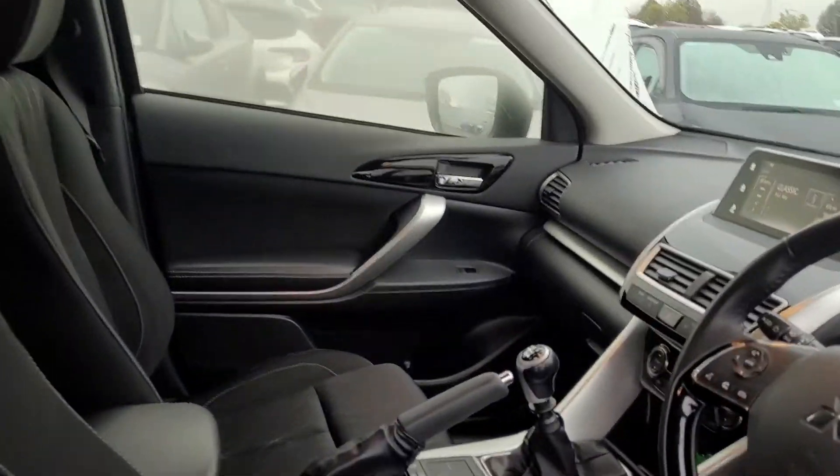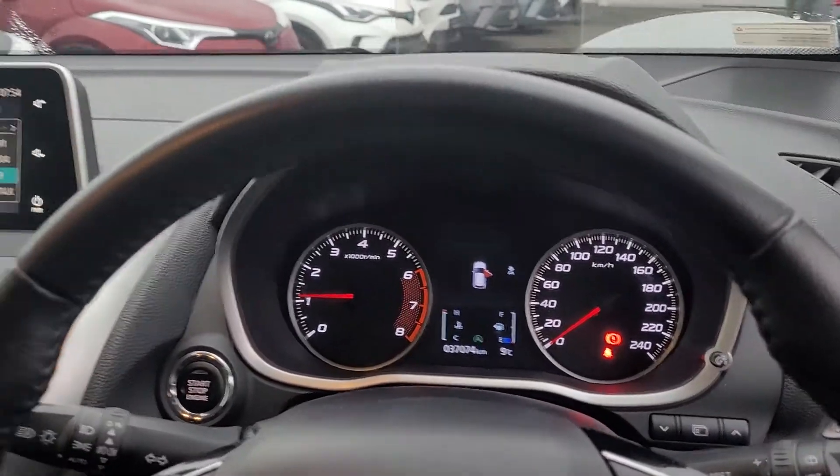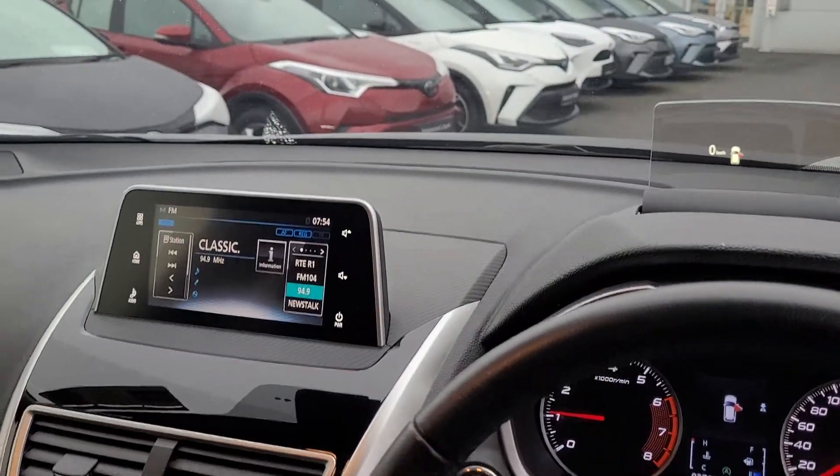So we have keyless entry. Heads up display. Reverse camera. Touchscreen.